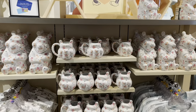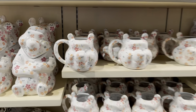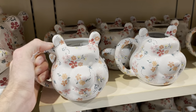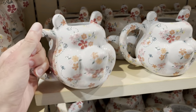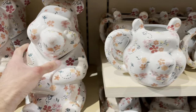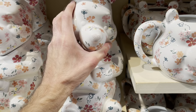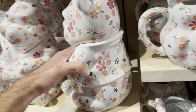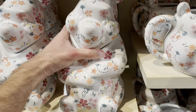They have these new Winnie the Pooh mugs everywhere in the park, they are $24.99. I'm not sure if I like this or not — it looks kind of weird, it's just all flowers. They also have this new Winnie the Pooh ceramic cookie jar — can't take the head off. I'm not sure how much this is, let's see.